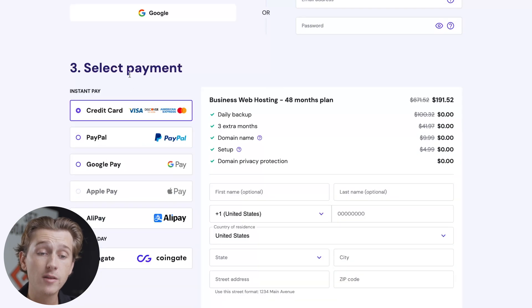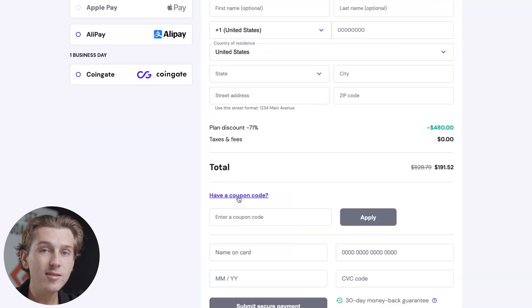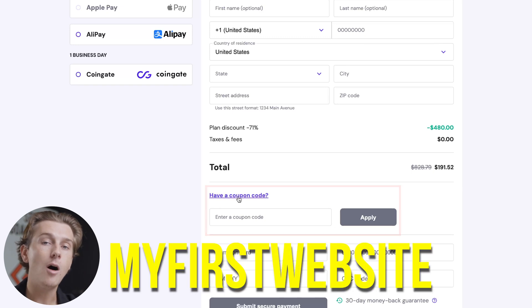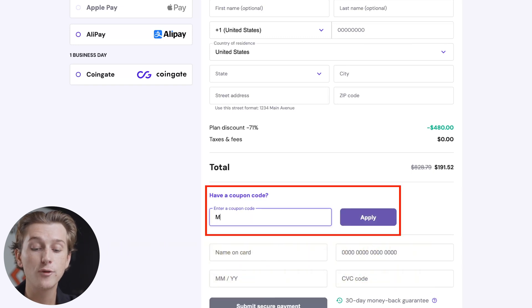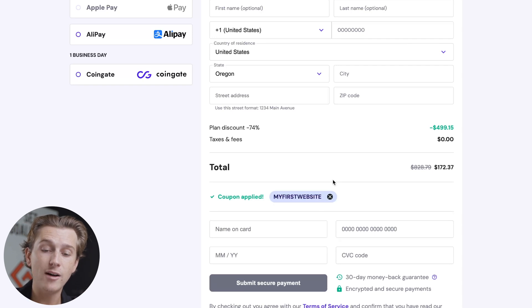Once I've selected this, I'll go down to create your account. I can either do this with a Google account or with my own email address and a password. Once I've done all of that, I'll select my payment option and enter in my personal details. And then this is the most important part to get the best deal — make sure to use code MYFIRSTWEBSITE, all capitals, no spaces at checkout for an even greater discount.